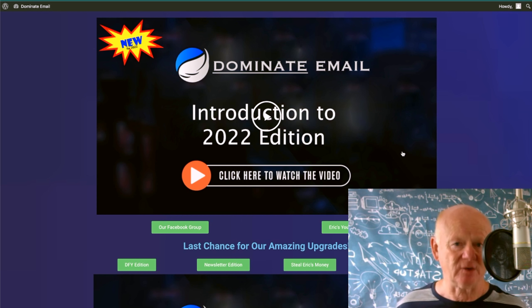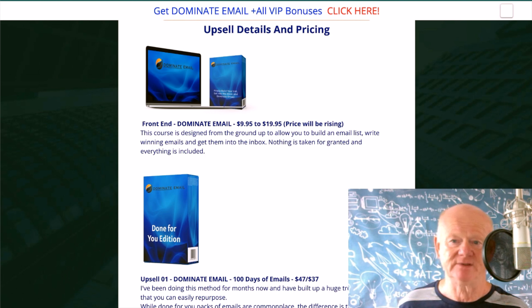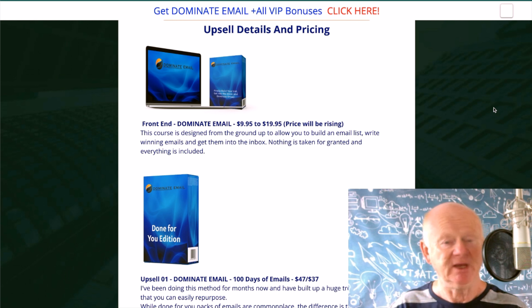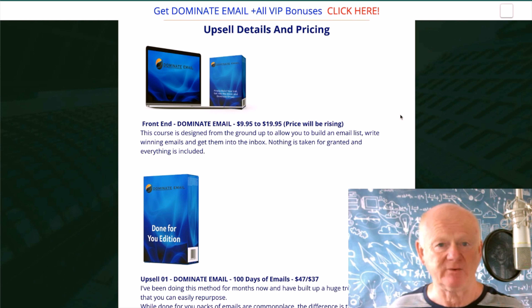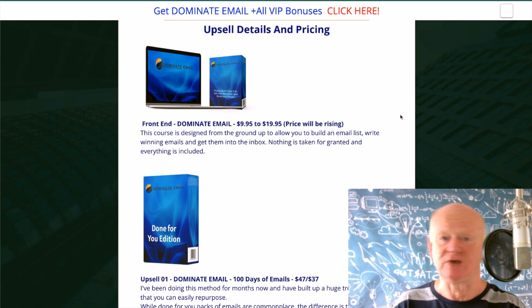That is Dominate Email. The pricing is on my bonus page — the best Dominate Email bonus page on the planet. First link below the video if you're on YouTube. We know it's under $10. At $9.95, if you want to make money online, you'd be crazy not to take it on. You've seen the training — it goes right from A to Z. It goes from building that list, how to connect with it, how to write the emails, how to get in the inbox. Eric is going to show you all those ways, and you're going to win the war on inboxing.